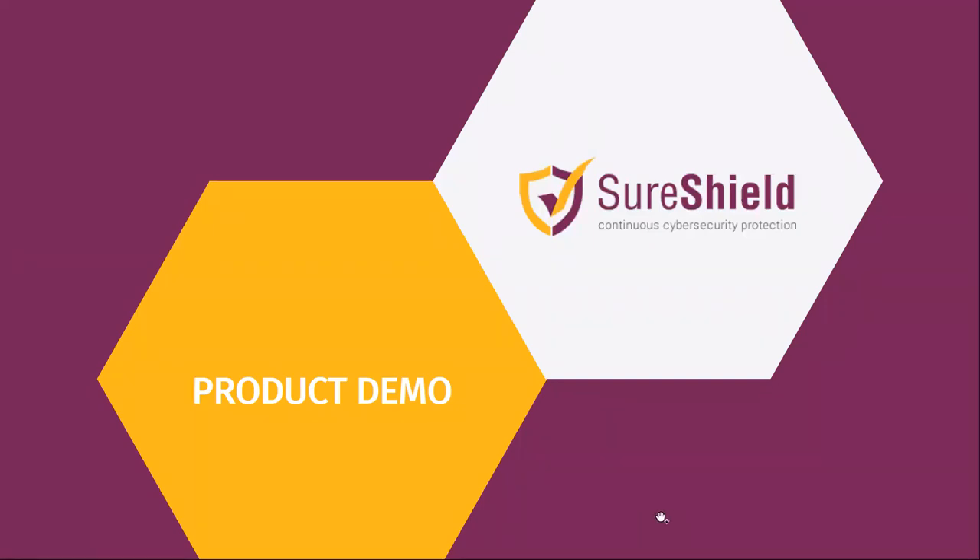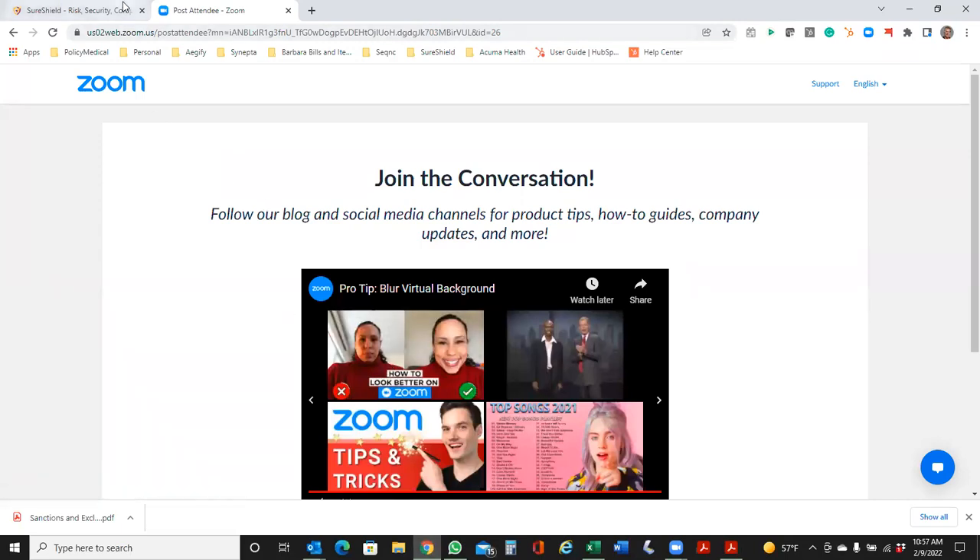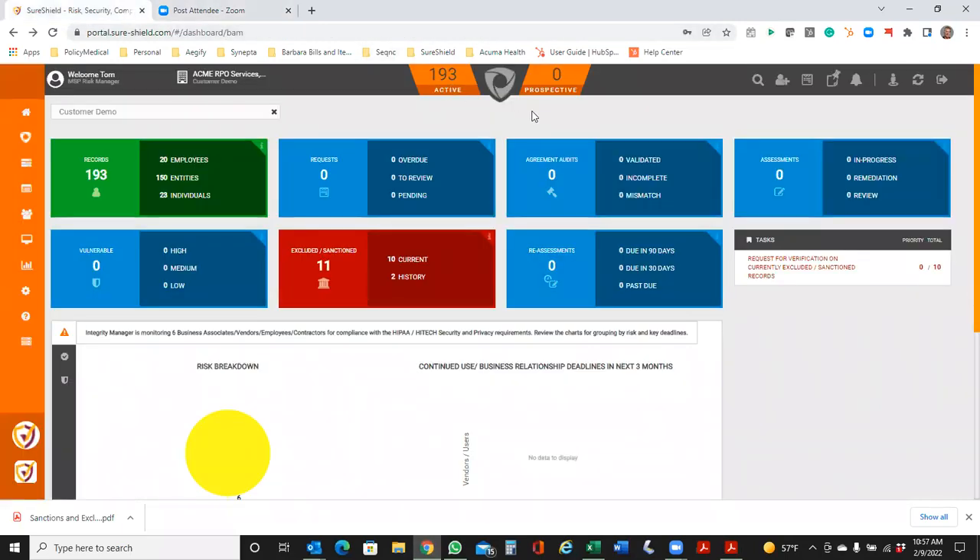I'm going to give you a quick view into the Integrity Shield product — how it works, how simple it is to work with, and the dashboard nature of this.